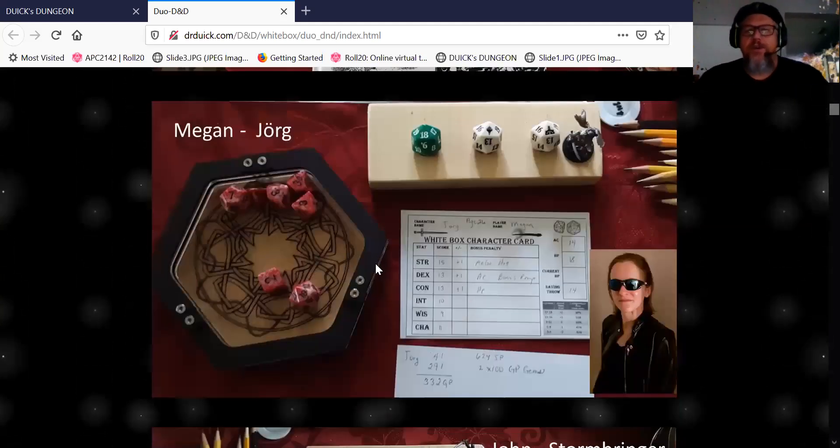So this is Jurg — or Megan. She always dresses like this around the house, so I think I'm gaming with Trinity from The Matrix. That's another shot I just found and put in as a joke.